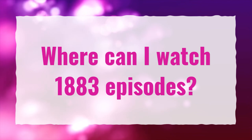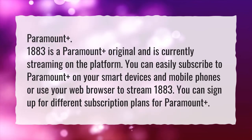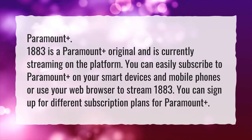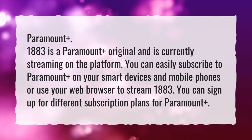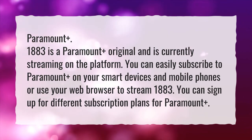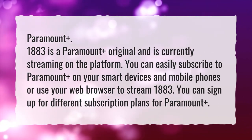Where can I watch 1883 episodes? Paramount Plus. 1883 is a Paramount Plus original and is currently streaming on the platform. You can easily subscribe to Paramount Plus on your smart devices and mobile phones, or use your web browser to stream 1883. You can sign up for different subscription plans for Paramount Plus.